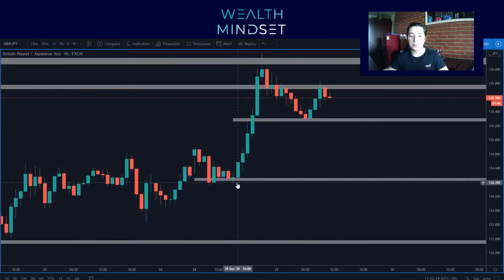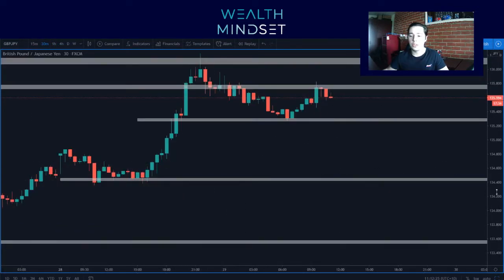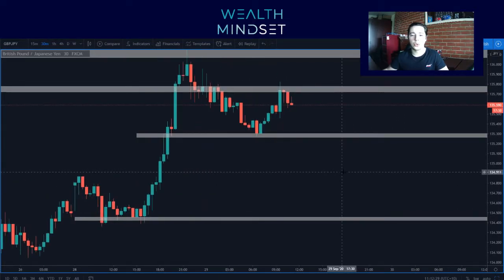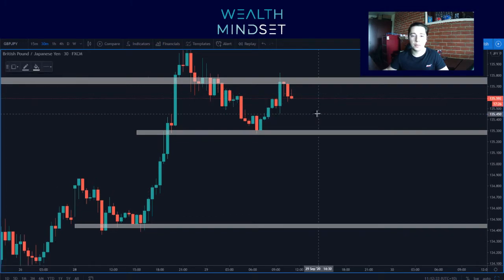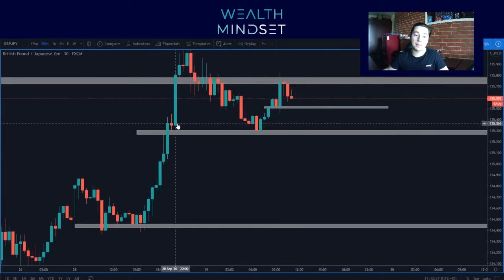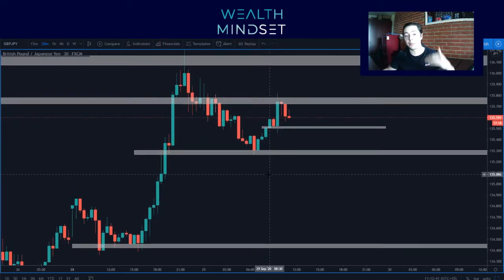I think that this move up was partly made due to the pound not using negative interest rates — but that's nothing concrete. Actually that move that happened was corrected. So now it's a matter of: are we going to break through the daily resistance or are we going to respect it?